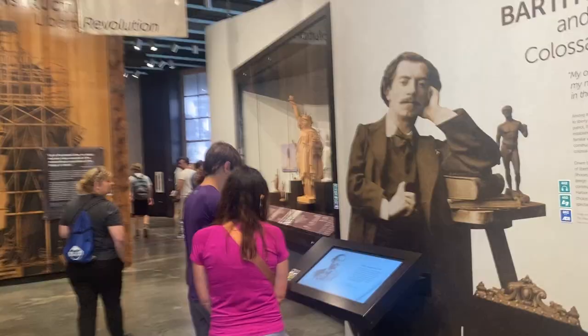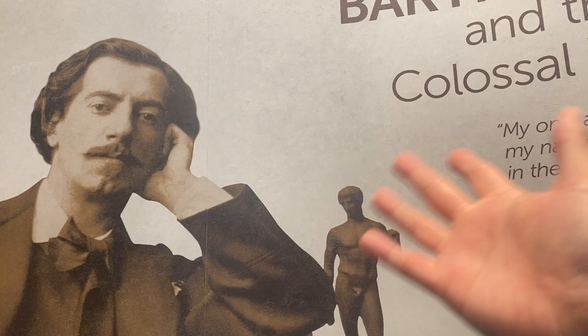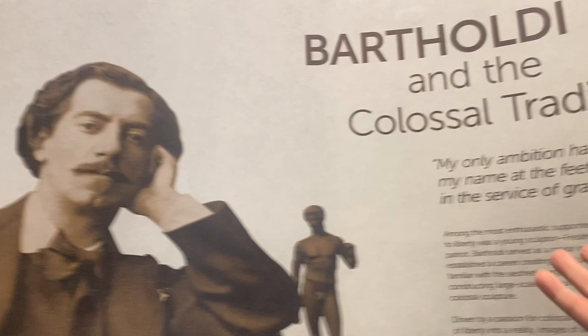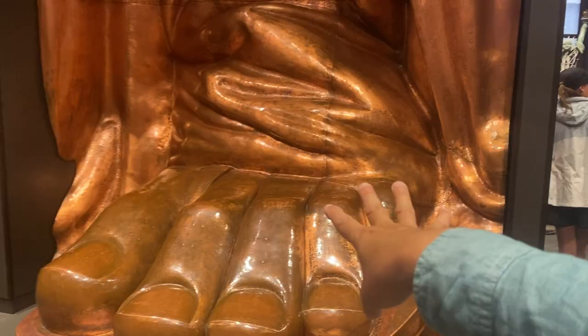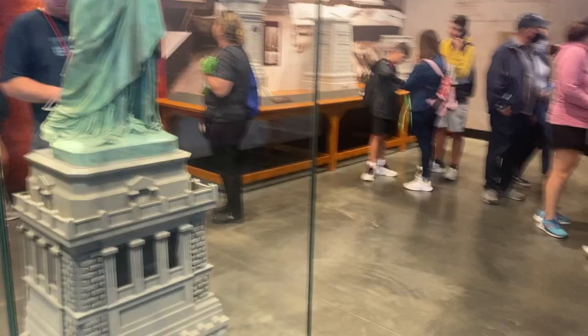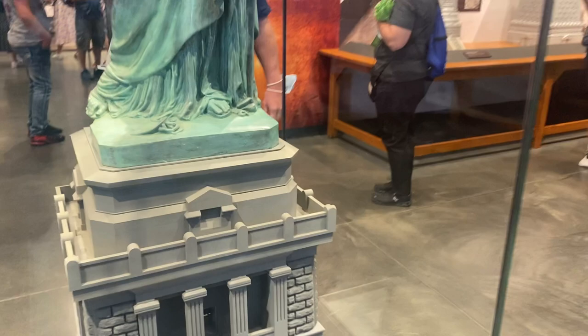Here is the gentleman who actually drew up the design — of course he's French, because this was a gift from France. His name was Bartholdi, and for many years the Statue of Liberty was known as the Bartholdi Statue. You can see this figure here showing how big her feet were. As I mentioned, her feet are actually in shackles — you can only see them from the top, so you don't notice the shackle and chain from the ground.